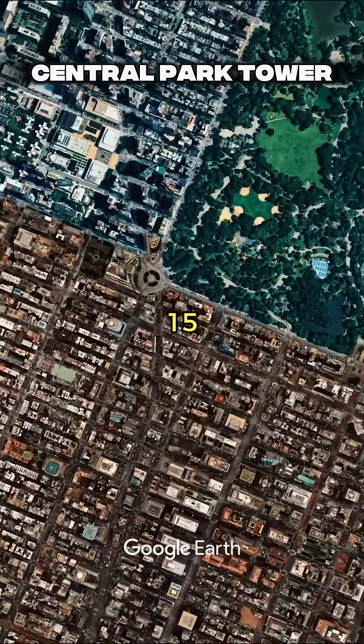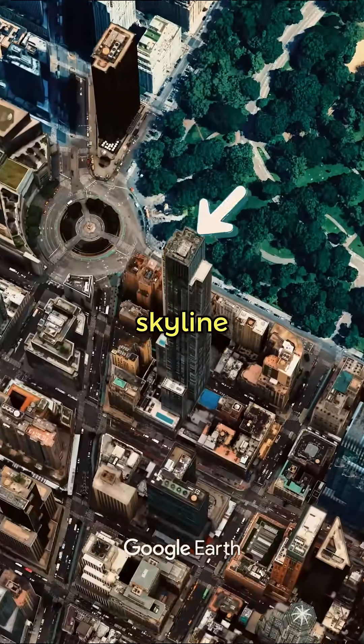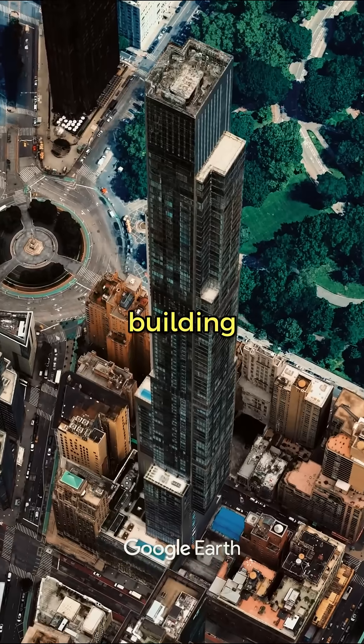Central Park Tower stands 1,550 feet tall, piercing the Manhattan skyline like a glass giant. But here's what makes it truly extraordinary: it's the tallest residential building on Earth.